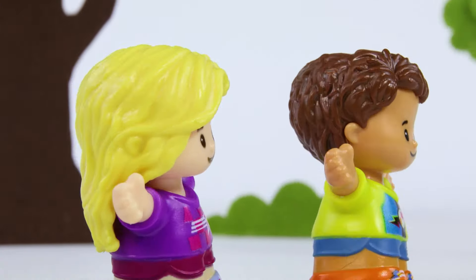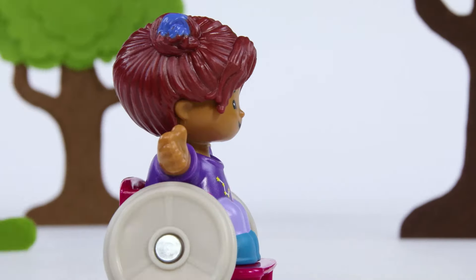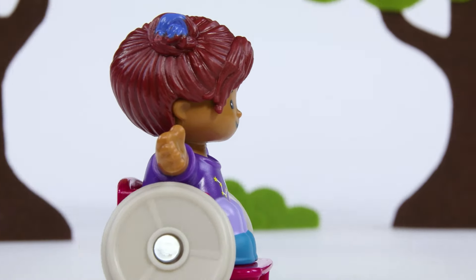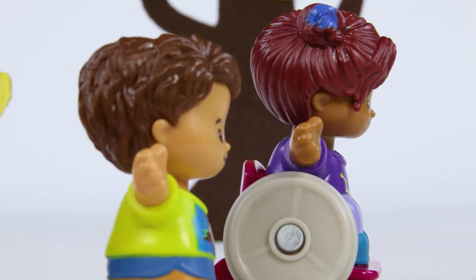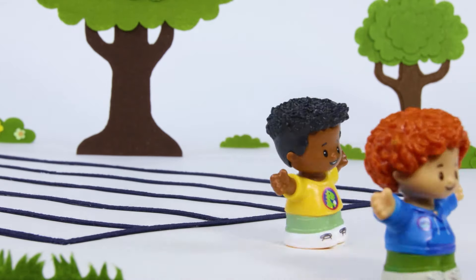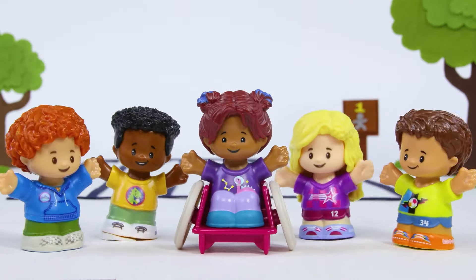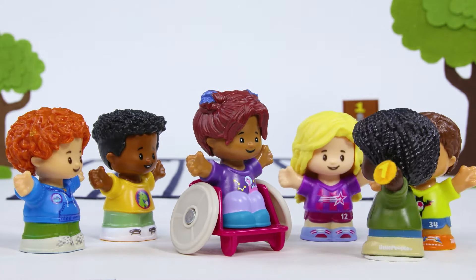Someone has taken an early lead! But wait! The next racer is close behind. She is catching up fast! She is going to take the lead! Wow, she's fast! And she crosses the finish line first! Congratulations! You're today's fastest racer!